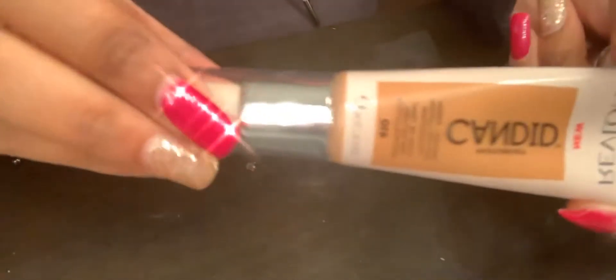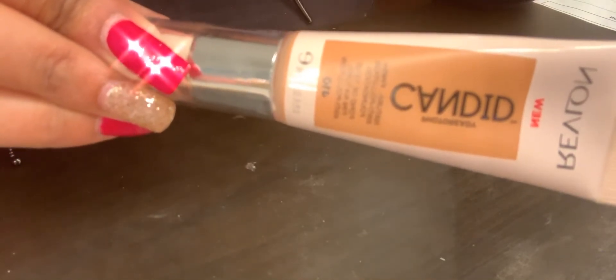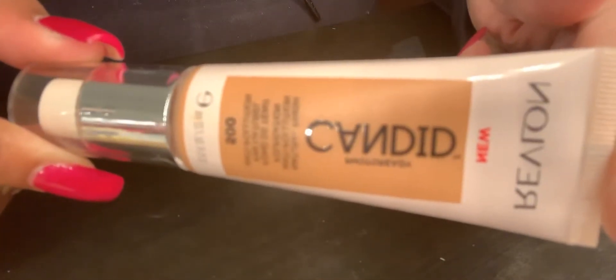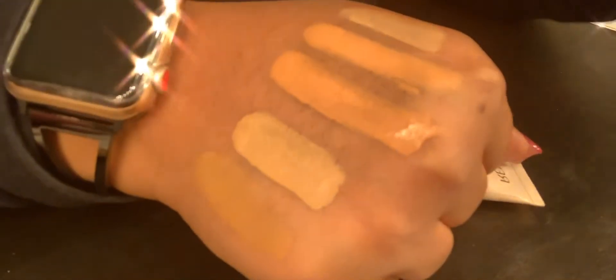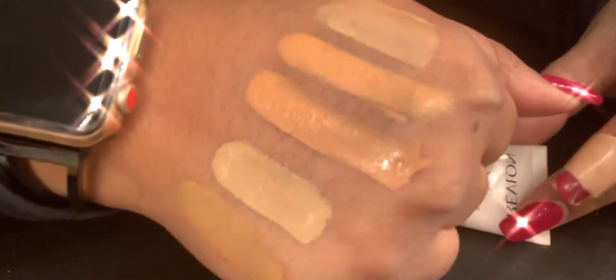I had previously bought the new Revlon Candid Photo Ready All Natural Finish Foundation and I bought it in colors 410 Toast and 500 Almond. So here's 410 and here's 500, and I have them swatched here. So here's 410 Toast and 500 Almond.